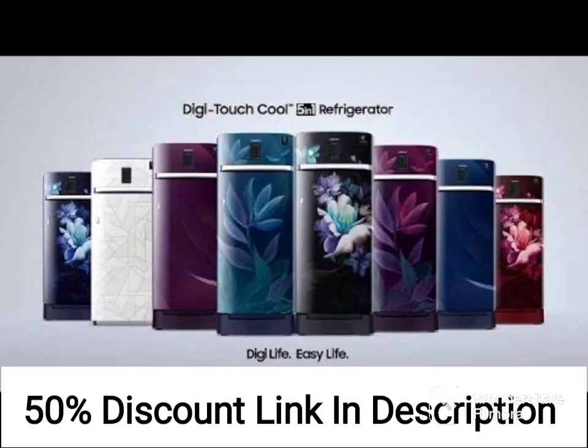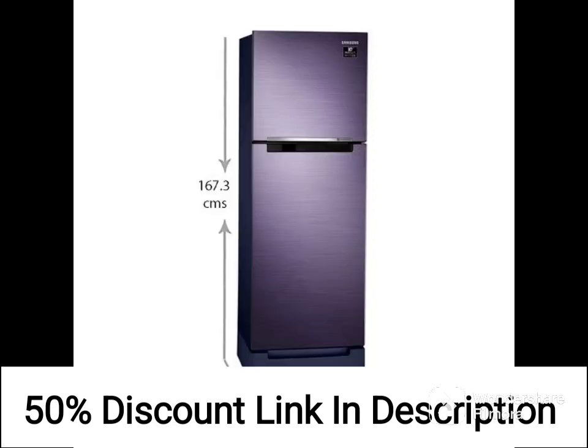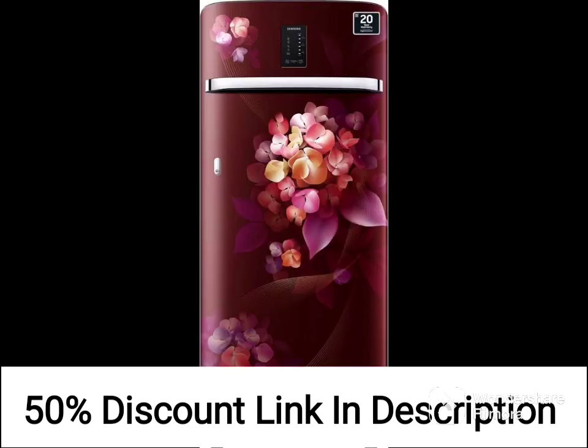The Samsung 192L 2-Star Direct Cool Single Door Refrigerator RR20A271BU8NL is a compact and affordable refrigerator with a capacity of 192 liters. It is available in a beautiful saffron blue color and is equipped with various features that make it an excellent choice for small families or bachelors.